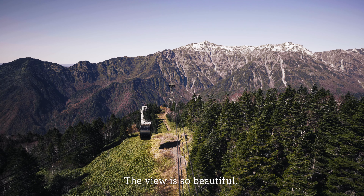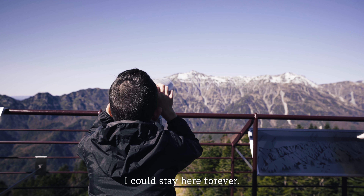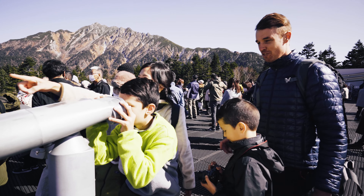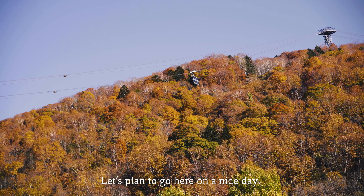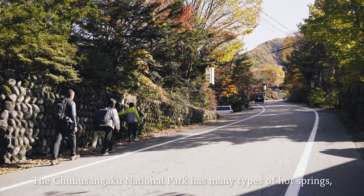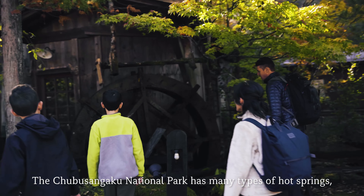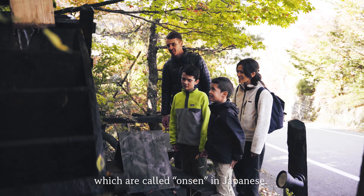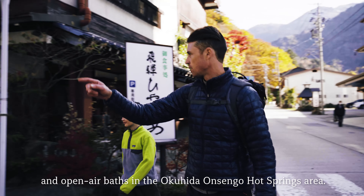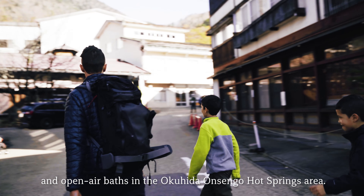The view is so beautiful, I could stay here forever! Someday, I hope to climb some of these mountains. Let's plan to go here on a nice day. The Chubu Sangaku National Park has many types of hot springs, which are called Onsen in Japanese. There are also many Onsen Ryokan and open-air baths in the Okuhida Onsen hot springs area.